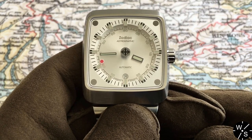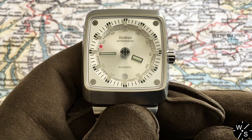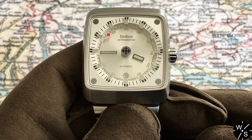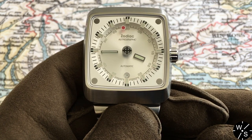Zodiac is a company with a long history of making watches. They were founded in 1882 and many of their vintage models are really prized by watch collectors. Many of their new offerings don't get much love from collectors because the brand pretty much died out in the 1980s following the Quartz Crisis.